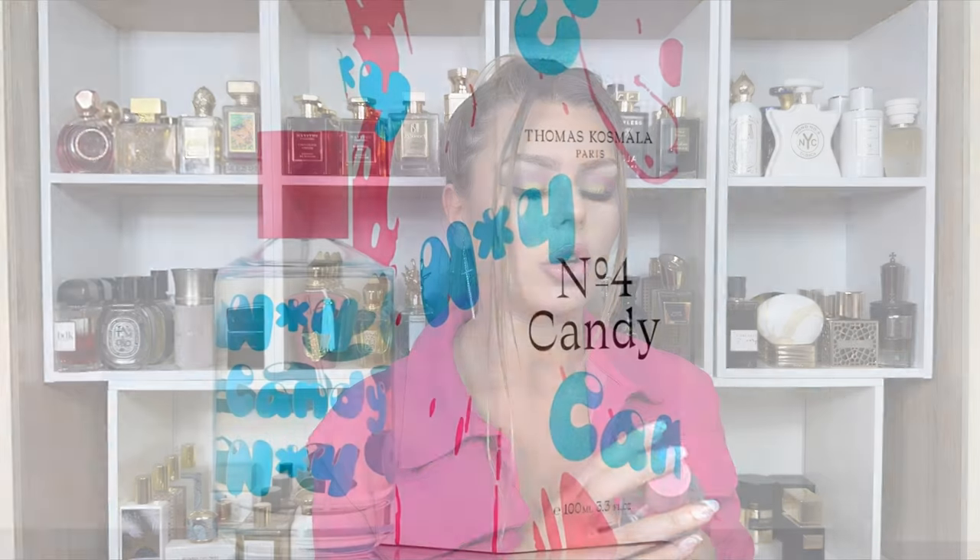The next one is Thomas Cosmala Number Four Candy. This is very similar to Baccarat Rouge, Burberry Her, and Burberry Her Intense. It has other fruity notes — I think it has a cherry note as well, though I don't really smell that. It's listed as red fruits rather than raspberry specifically, and it also has a raspberry flower note.